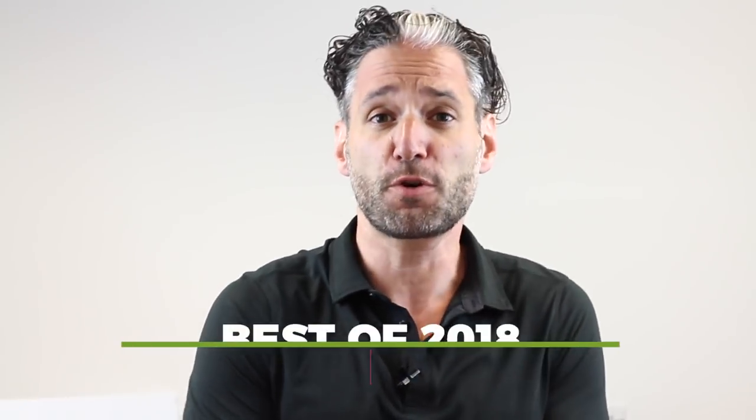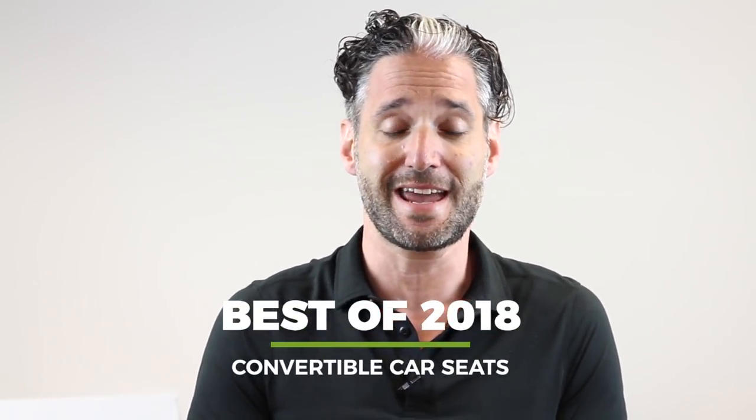Hey, this is me, Ellie from Magic Beans, and in this video I'm going to tell you about the best convertible car seat of 2018.